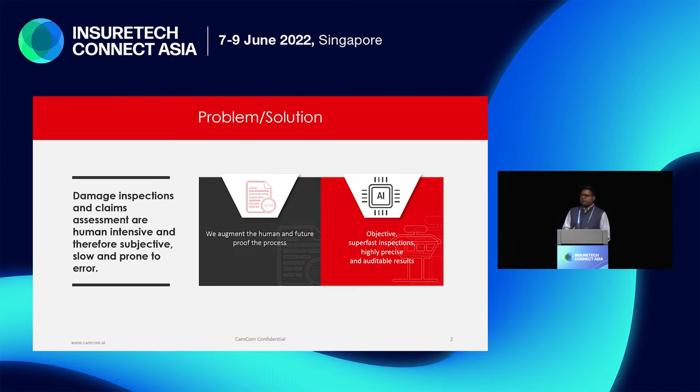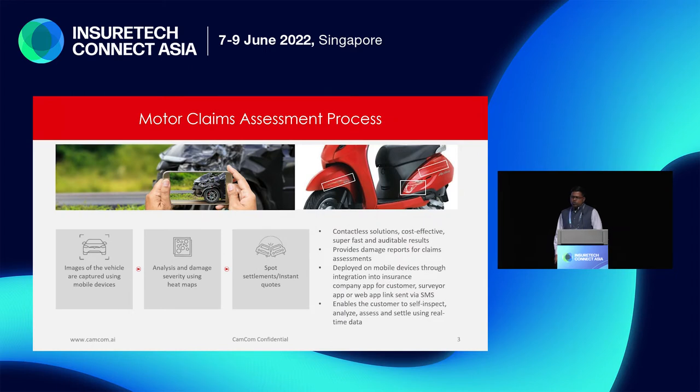We come in with an AI platform that's objective, extremely fast, highly precise, and gives very auditable results. In an assessment process, you either capture images of the vehicle at the first notice of loss, at the garage, when the assessor visits, or you do a walk-around video. We provide a lot of fraud detection built into our camera modules, which can be delivered either over a webpage or through an SDK native to your applications.